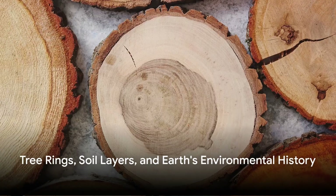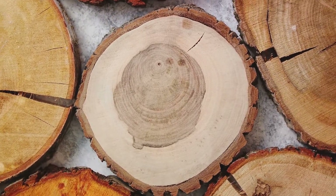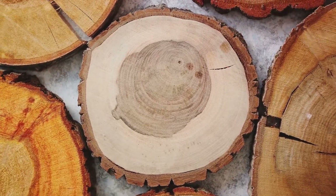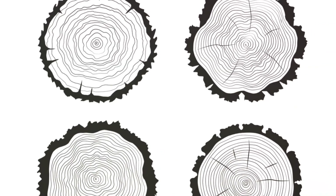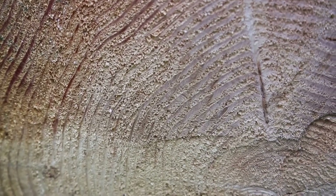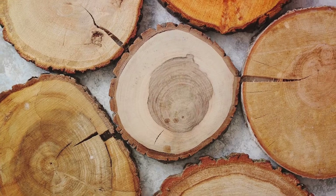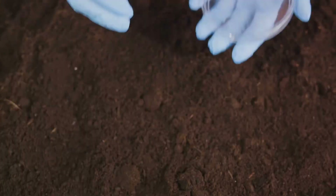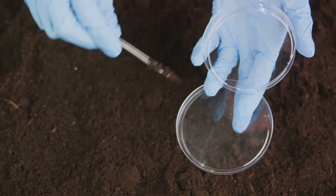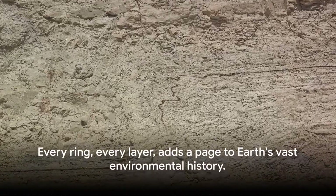What if I told you trees and soil can also help us understand Earth's history? Even though these methods are not used directly to calculate the Earth's age, they play a crucial role in understanding the changes in Earth's environment over time. Each year, a tree grows a new ring. By counting these rings, we can determine the tree's age, and the thickness of each ring can also provide information about the climate conditions of that year. Thicker rings indicate a wet year, while thinner rings suggest a year of drought. Similarly, soil layers can also tell a story. Over centuries, layers of soil build up, with each layer representing a snapshot of the Earth's climate at that time. By analyzing these layers, scientists can trace the history of climate change, volcanic eruptions, and even meteor impacts. Every ring, every layer adds a page to Earth's vast environmental history.